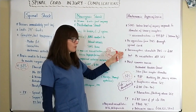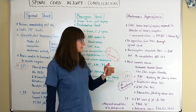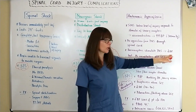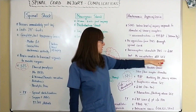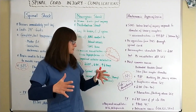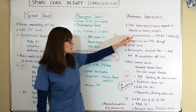Usually the baroreceptors that sit in the carotid arteries and the aortic arch stimulate the parasympathetic nervous system, which is kind of like the backup system in case the brain and the spinal cord can't communicate. So usually the baroreceptors would stimulate the parasympathetic nervous system, heart rate goes down, peripheral blood vessels dilate. But now because the sympathetic nervous system is so overly excited, it continues to vasoconstrict.